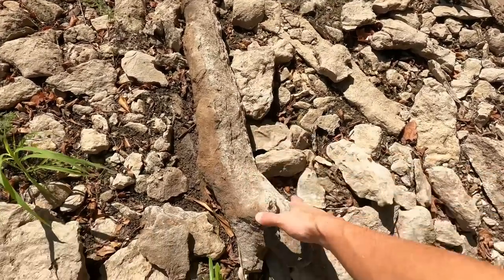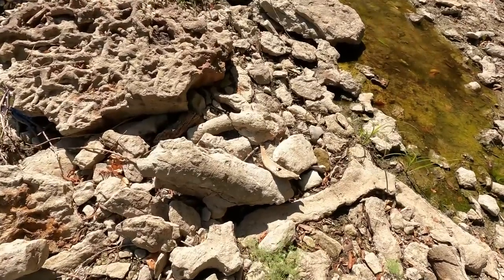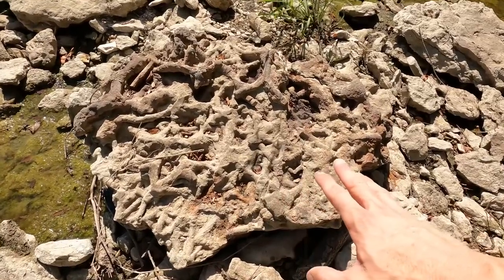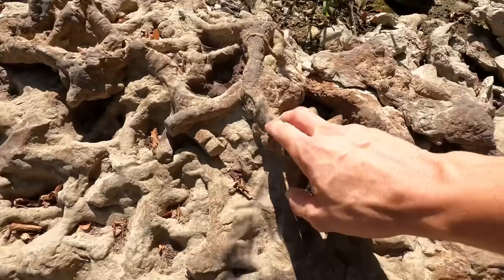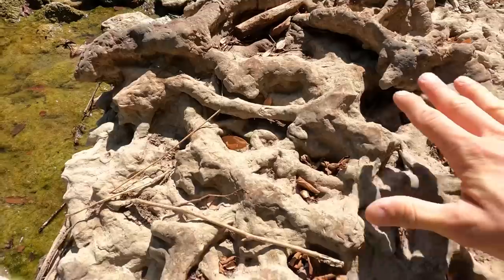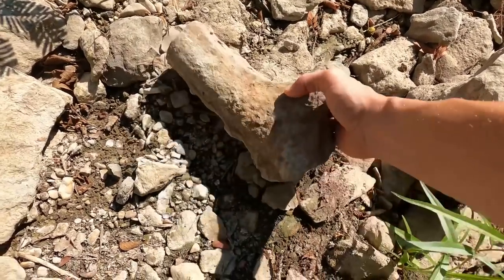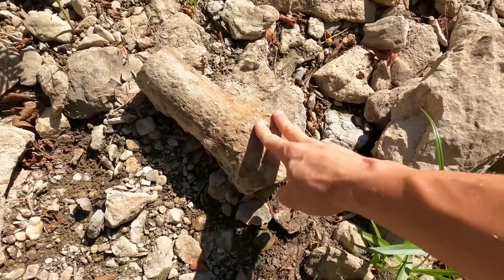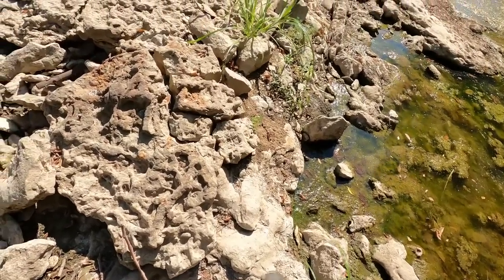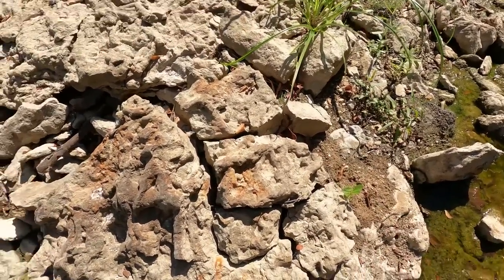An incredible find — this thing weighs like 80 pounds, it would take two people to carry it out of here. Look at this trace fossil — this is a museum piece right here. Look at the detail; you can see it's just massive. Oh look at this one — this looks like those train whistles I used to make in high school in ag class. Oh my gosh, look at this — this is all trace fossils that are broken up. Crazy stuff.